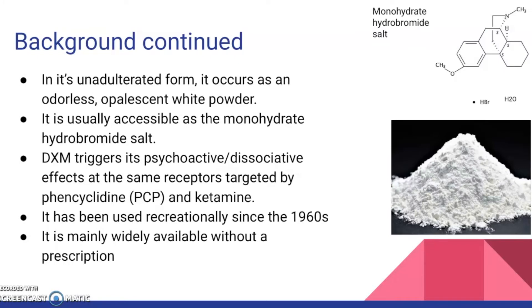I will go more into the background of DXM. In its unadulterated form, it occurs as an odorless opalescent white powder, pictured on the bottom right. It is usually accessible as a monohydrate hydrobromide salt, pictured on the top right.